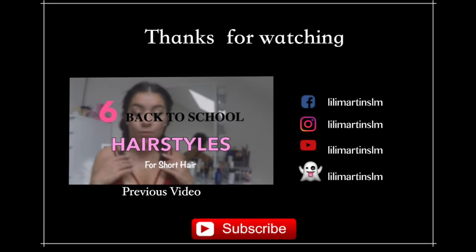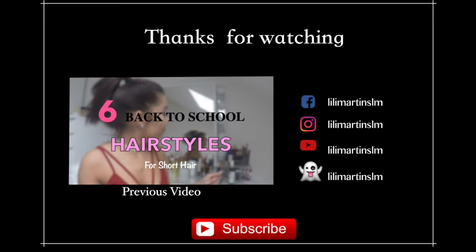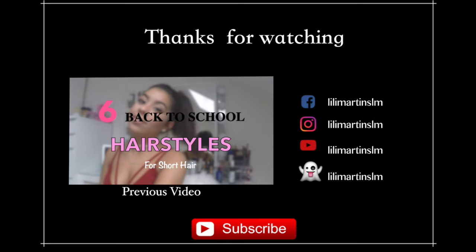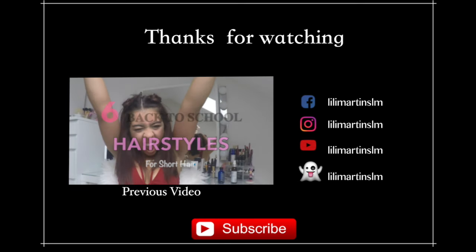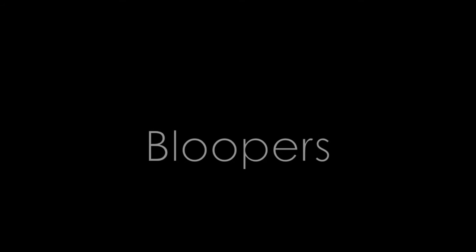So guys, I hope you liked the video! Give this video a thumbs up and don't forget to subscribe to my channel to stay updated and follow me on social media. Thanks for watching and I hope to see you in my next video. Bye! And stay tuned for the bloopers!